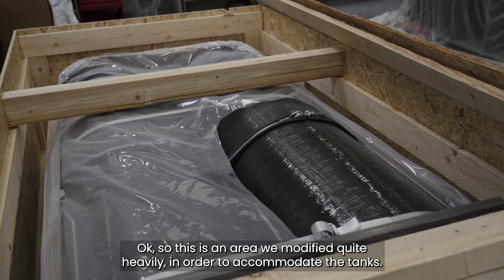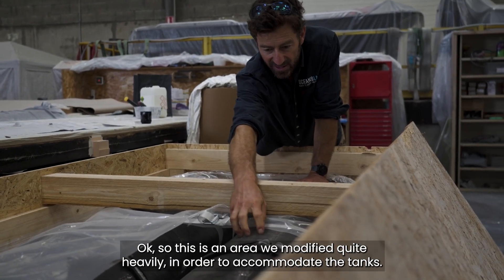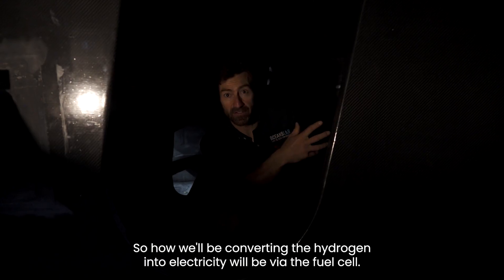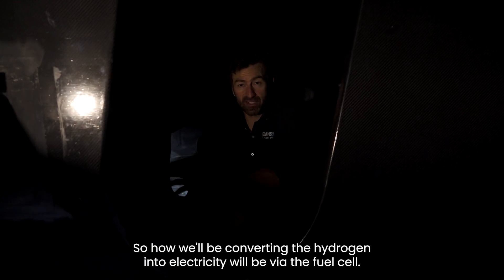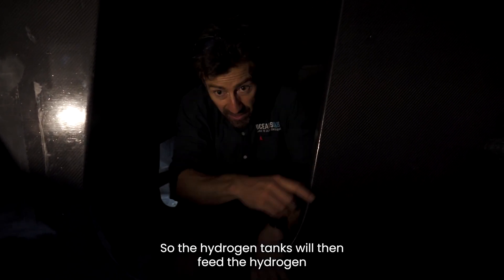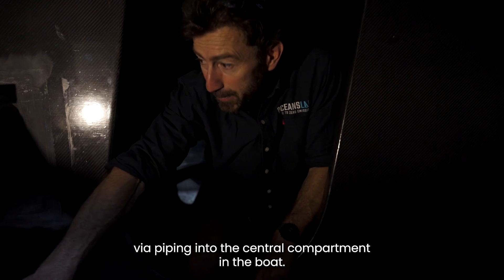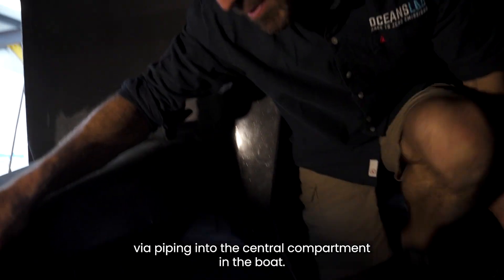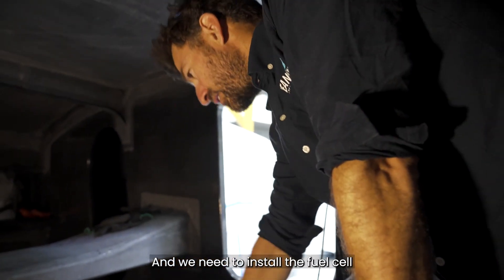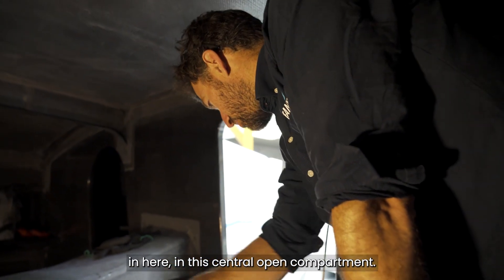This is an area we modified quite heavily in order to accommodate the tanks. How we'll be converting the hydrogen into electricity will be via the fuel cell. The hydrogen tanks will feed the hydrogen via piping into the central compartment of the boat, and we need to install the fuel cell in this central open compartment.